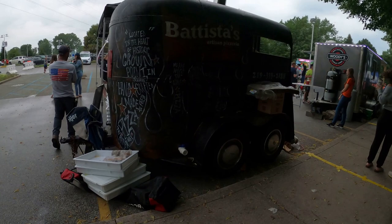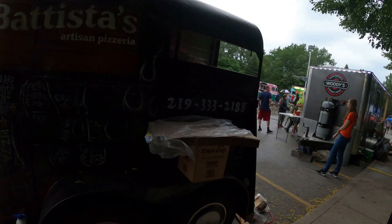We have Batista's Artisan Pizza. Pretty neat — it's a horse trailer. The phone number is 219-333-2188.